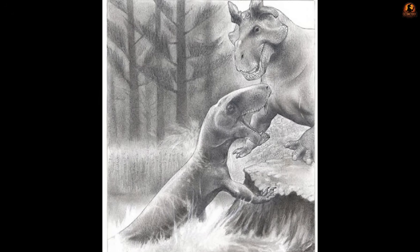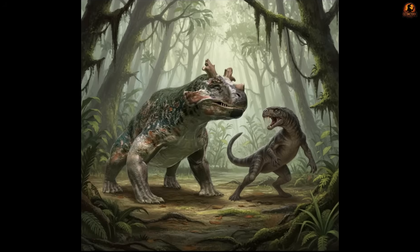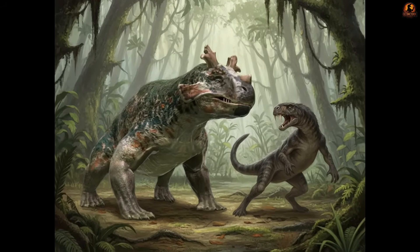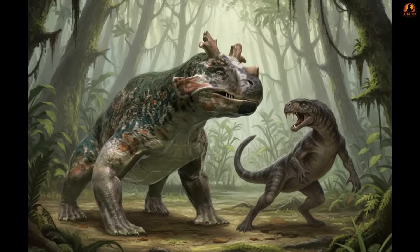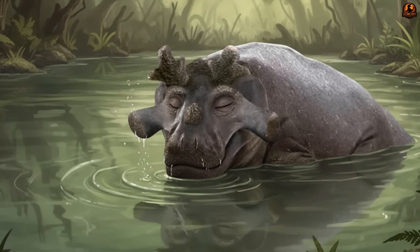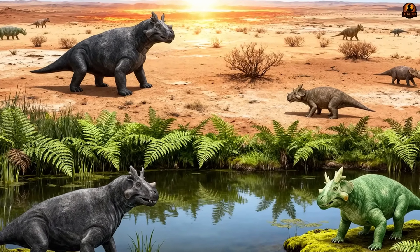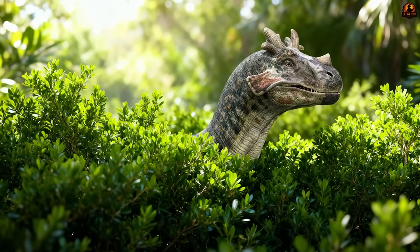For predators creeping too close, a display of horns coupled with a sudden lunge of tonne-heavy body mass could have been enough to turn attack into retreat. Spending so much time in water offered another benefit: body temperature control. In the hostile Permian climate, where arid interiors could bake under temperatures beyond 70 degrees, cooler swamp edges provided a refuge.